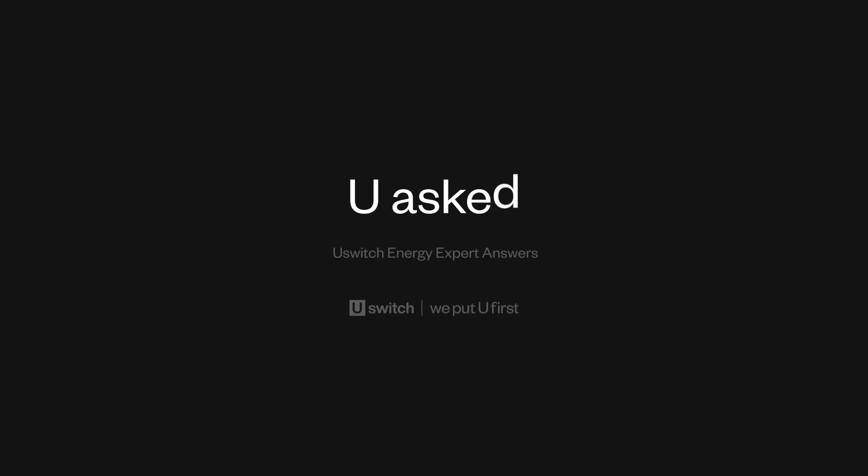Hi, I'm Richard, one of the experts at U-Switch, and here are some of the energy questions that you asked.